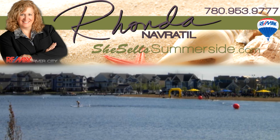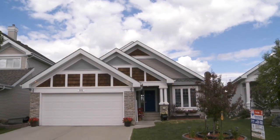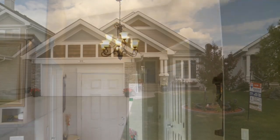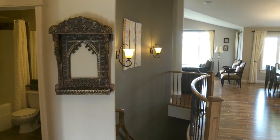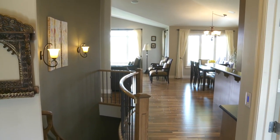Thanks for joining me on this tour of this executive walkout bungalow in the Estates of Lake Summerside. This elegant home was built by Classic Landmark and offers 1,622 square feet and a full walkout basement to develop to your own taste. The classic seaside architecture of Lake Summerside is evident in the design of this home.